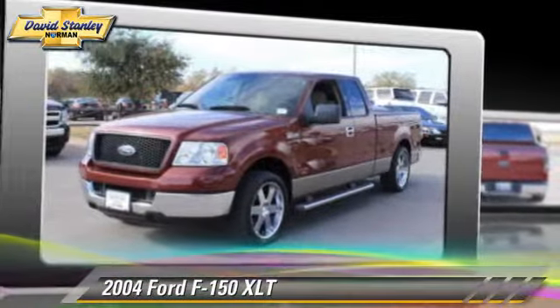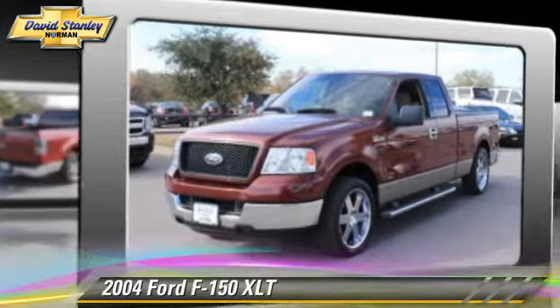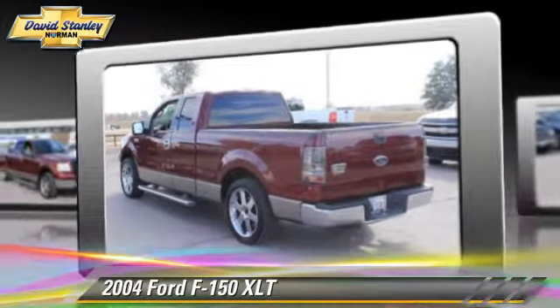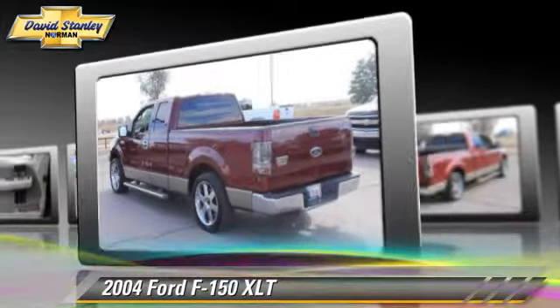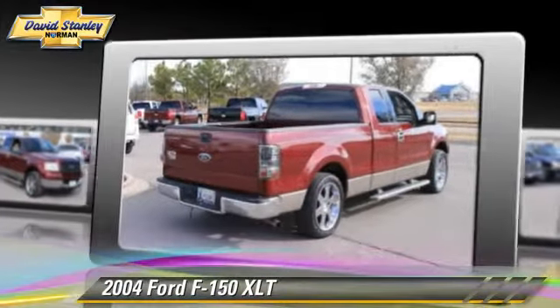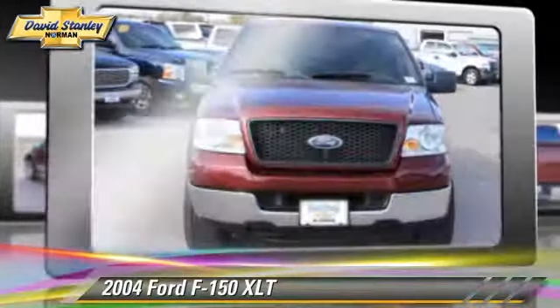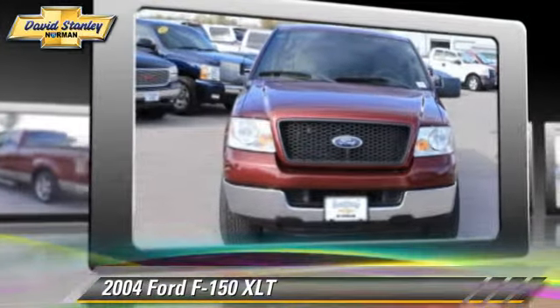The 2004 Ford F-150. This is a pickup truck powered by a 4.6 liter V8 engine with an automatic transmission. This pickup truck with fewer than 75,000 miles on the odometer gets up to 14 miles per gallon.